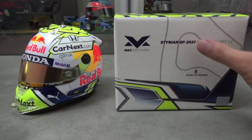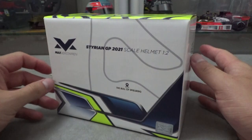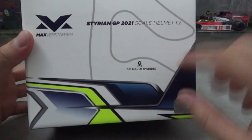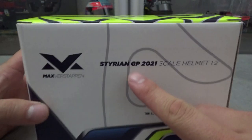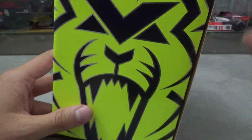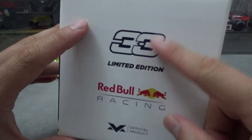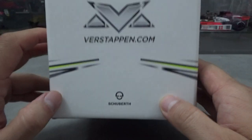Let's first focus on the packaging. This edition features special box art exclusive to the Fanshop — it has the same design on it as on the helmet, and here you can see it's from the Styrian Grand Prix. On the top there's the Max Lion logo in bright yellow, and the sides feature the Red Bull Racing logo, Max's shop logo, his chosen number 33, and on the other side Max's logo again and a small Schuberth logo.